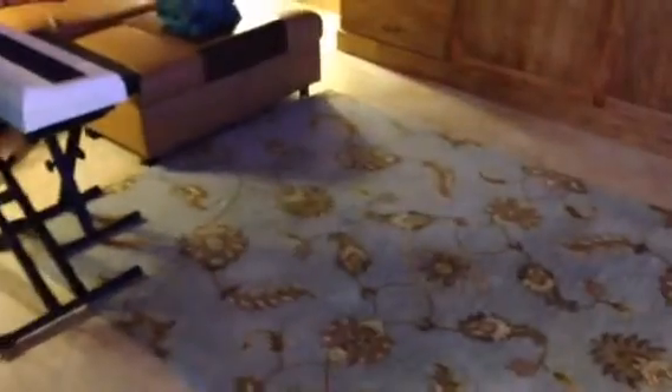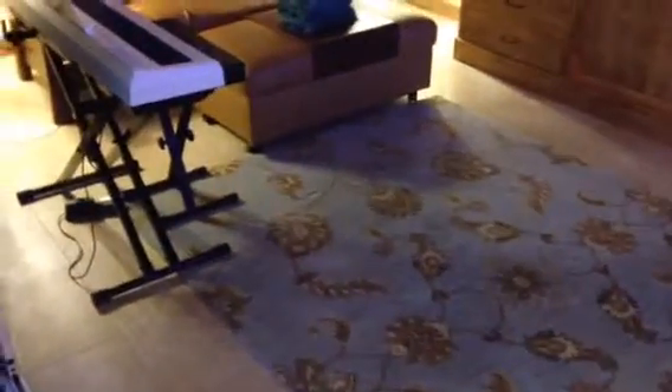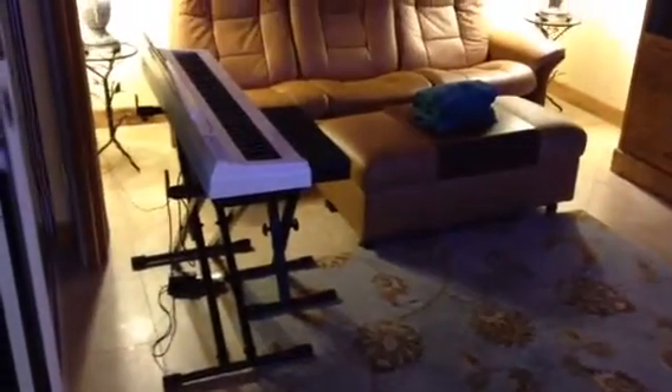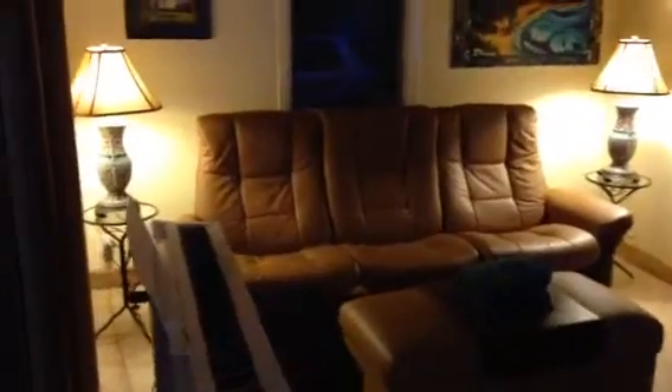So this is the queen-size Murphy bed, all handmade and done in beautiful mango wood, and a beautiful rug here. The lights are a little bright from my mother's lamps — they're beautiful lamps — and I have my digital piano here, so that is not normally here when our guests are here.